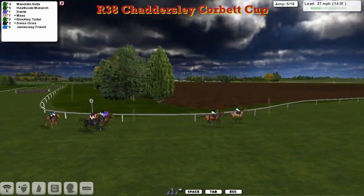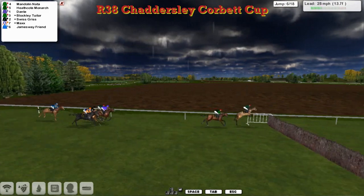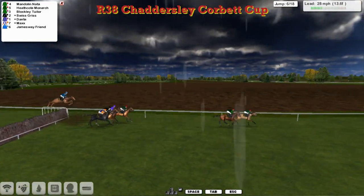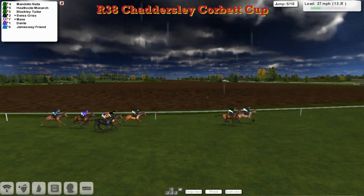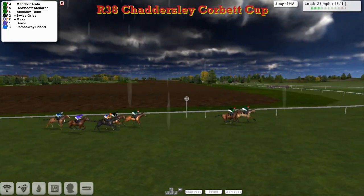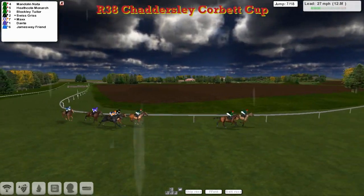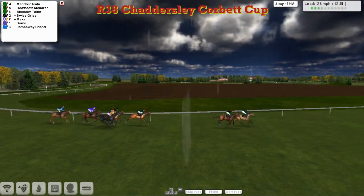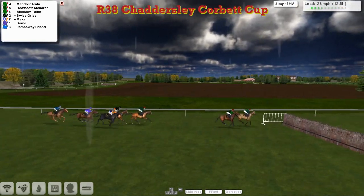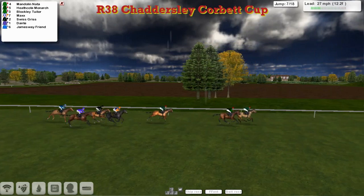About a five or six length advantage from the rest, which is just being pulled along by Dante at the moment. On the outside is Max. They go over the sixth, but a mistake by Dante there and James Away Friend didn't get over it particularly well. Still just under two miles to travel. It's Mandolin Natter and Heathcote Monarch — swing left-handed, approach the seventh. A five length advantage from Blockley Tuta that's moved into third. The leaders are over the seventh. A couple of slow jumps — Swiss Gris took it slowly.